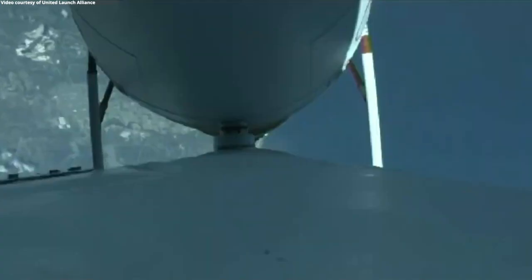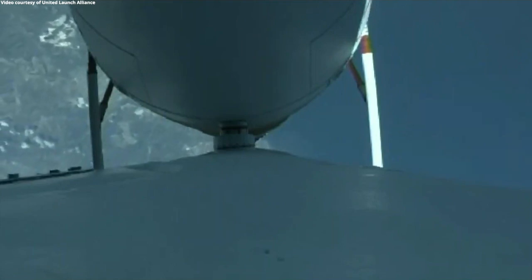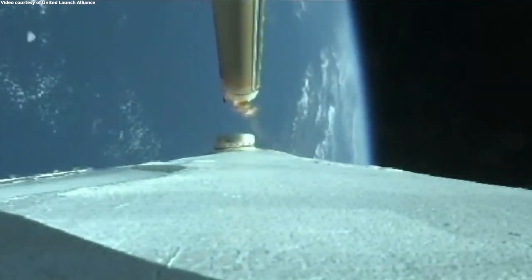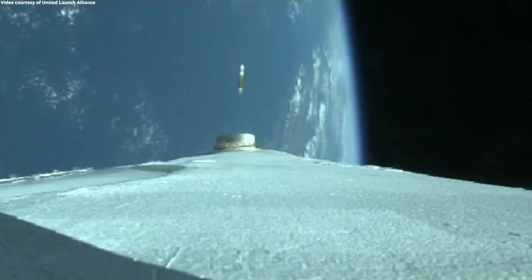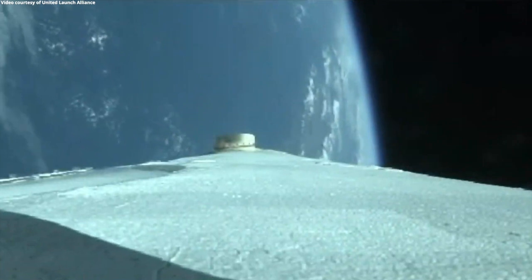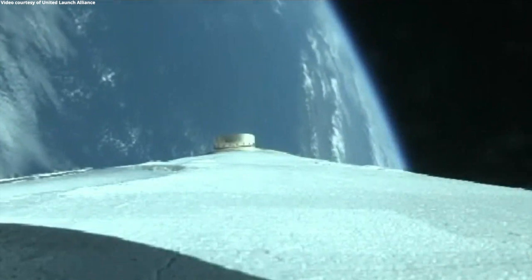Vehicle systems continue to be healthy. The second stage reaction control system pressurization valve has now opened. Strap-on booster cutoff and separation of the strap-on boosters. Core booster is now throttling back up. Core booster is operating as expected at the 100% throttle level.